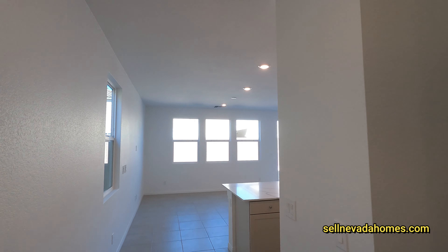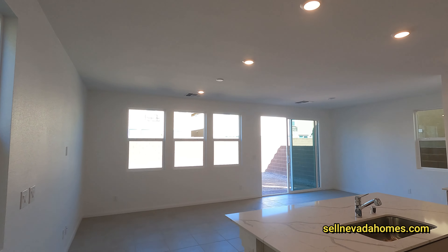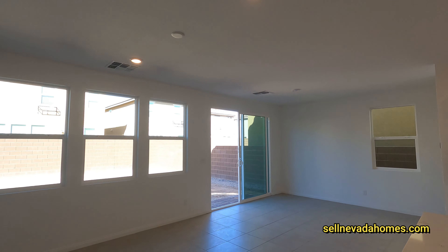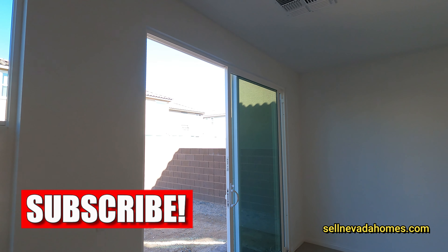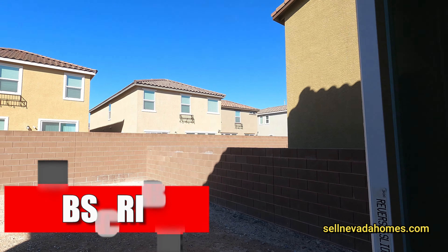Welcome to my brand new house! If you're new to my channel, make sure to hit like, subscribe, and hit the notification bell — all that fun stuff. But let's walk directly to the backyard.